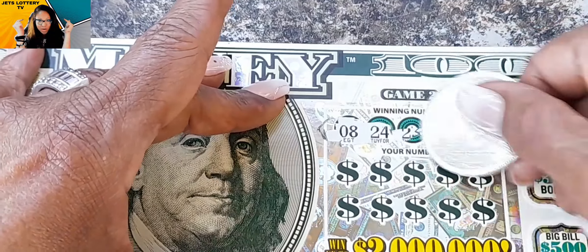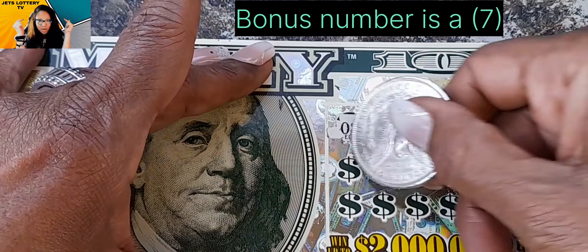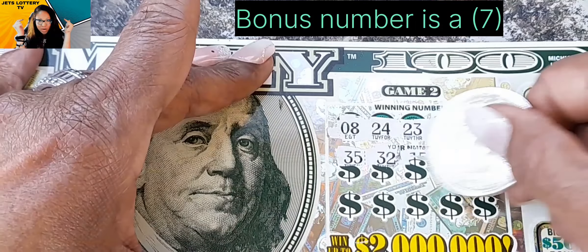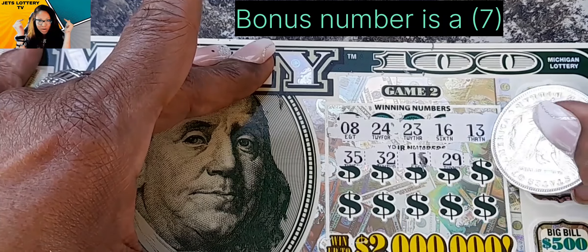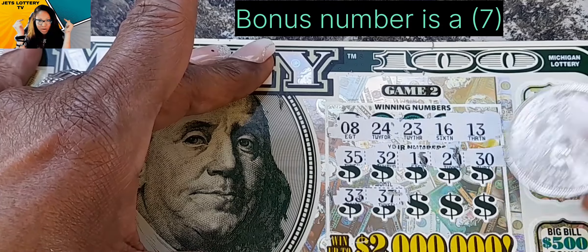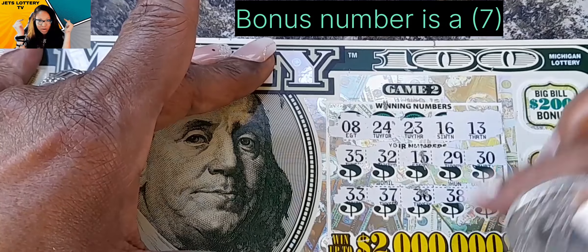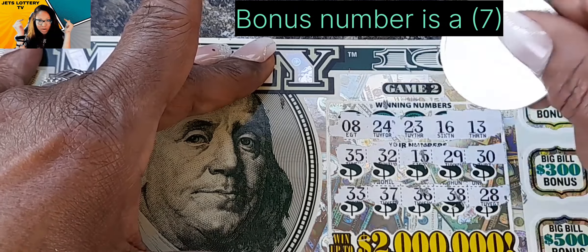Don't forget, that bonus number is a seven. So we are looking for a seven, eight, 24, 23, 16, and a 13. We have 35 — no 30s. 32 — come on now. 15, we got a 16. 29, we got 24, 23. 30 — no 30s on top. 33, 37 — they're playing with me. 36, 38 — look at all these 30s they gave me. And a 28. We got 24 and 23. Let's see if we can find a stack of cash to win a bonus.